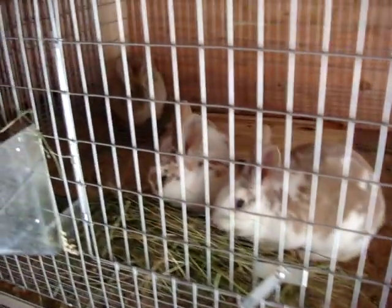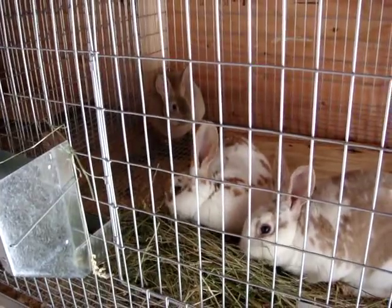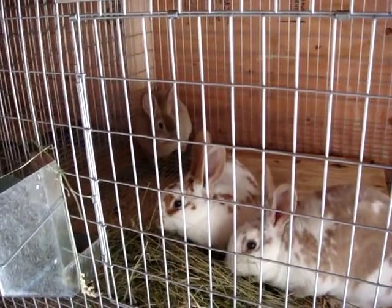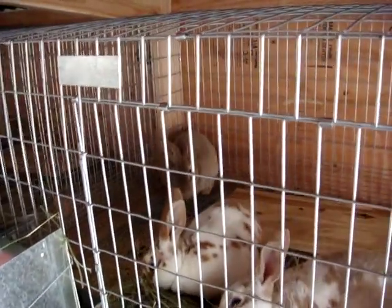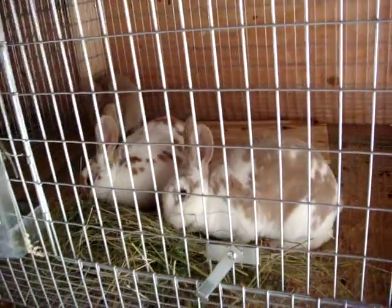This one is a boy. This one is our doe that we're going to keep. These guys are only two months old now, so they have some growing to do. And then there's another boy in the back there that we're going to harvest — both of these. These are Rexes. We got them all from the same breeder.